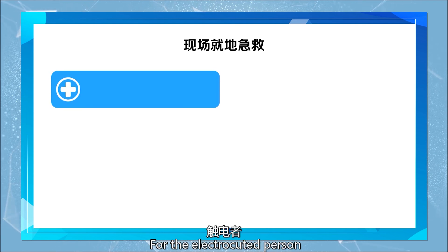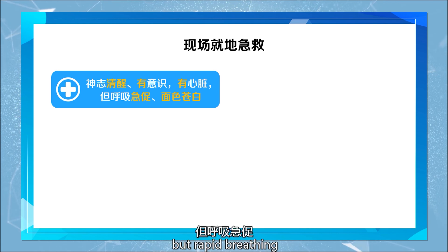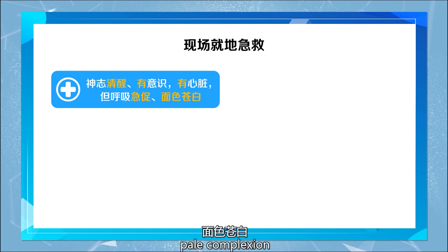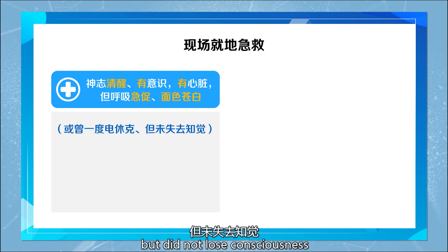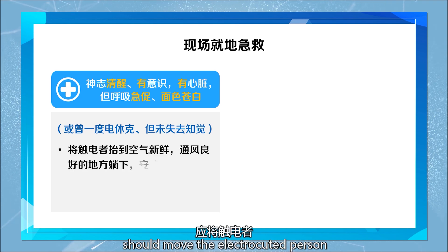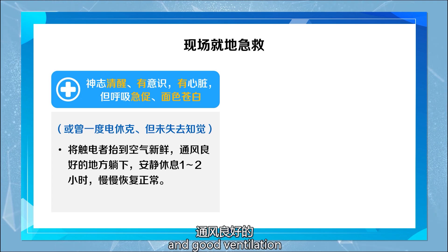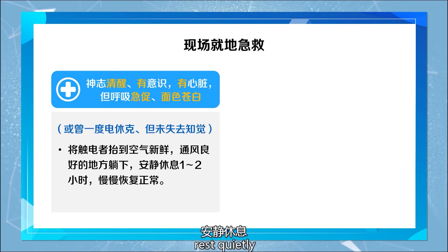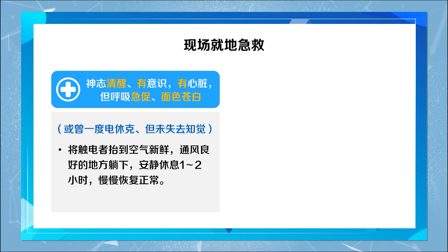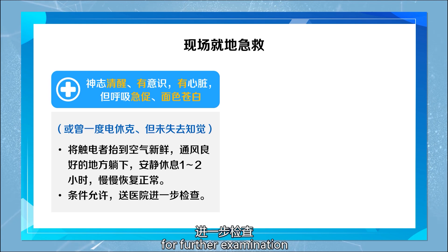For the electrocuted person who is conscious and aware, with a heartbeat but rapid breathing, pale complexion, or who had a brief electric shock but did not lose consciousness, move the electrocuted person to a place with fresh air and good ventilation, have them lie down, and rest quietly for one to two hours to recover slowly. If conditions allow, send them to the hospital for further examination.